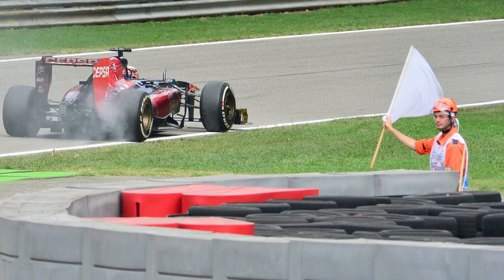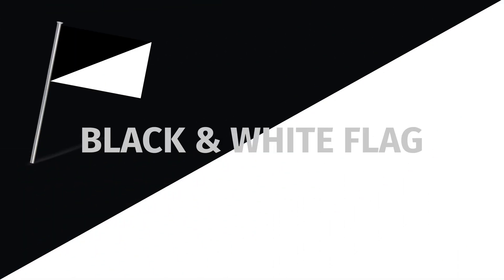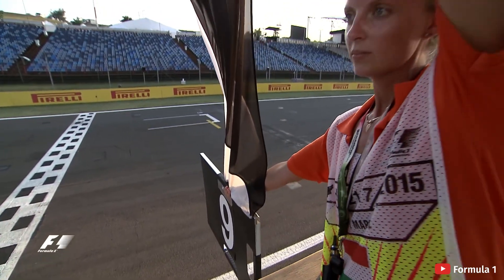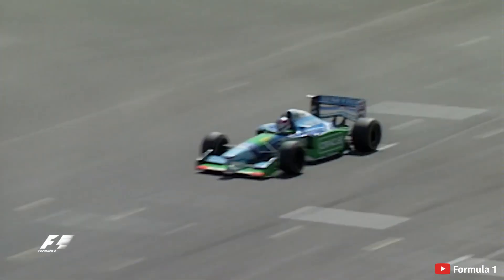White flags are often waved on the pit straight and at the end of practice sessions, right before drivers do their practice starts. The black and white flag is for any driver deemed to have done something unsportsmanlike, and it serves as a warning. If a driver continues to do something deemed illegal or unfair, they will get the full black flag, and this means they are disqualified and must return to the pits immediately.